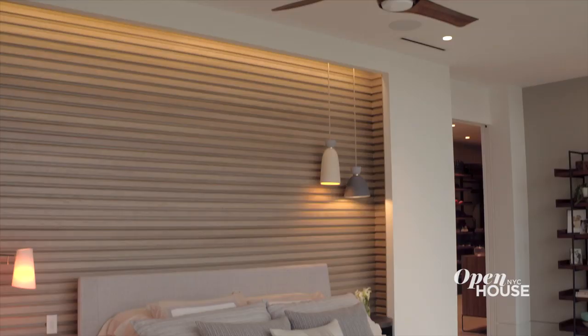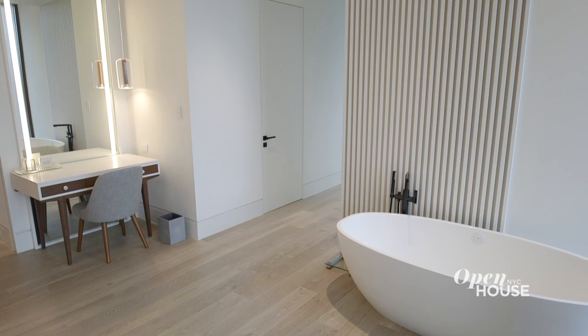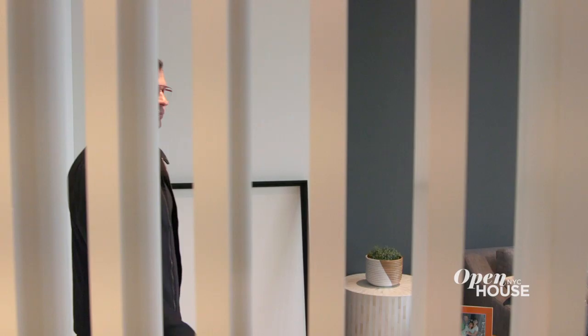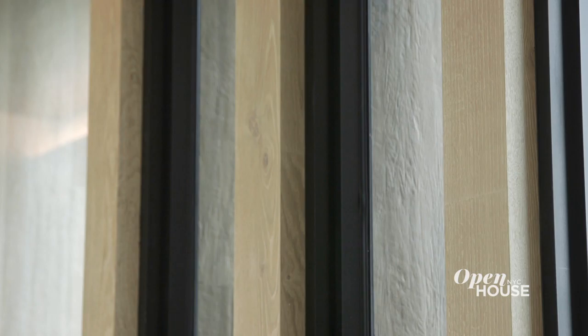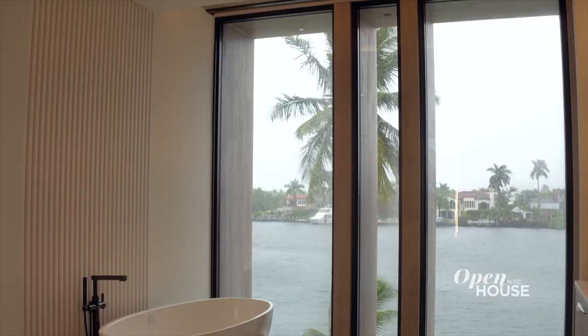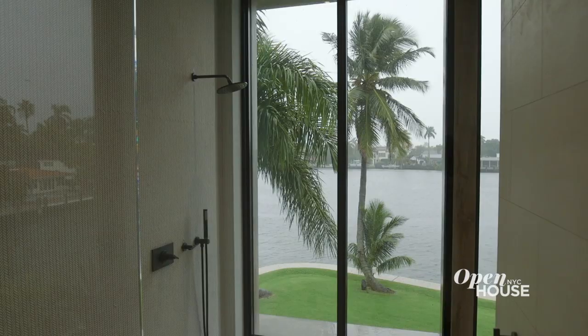The master suite consists of the master bedroom, a sitting area, an expansive master bathroom, closets, and there's also a little gym tucked to the side. Once you enter the master suite, you really get a sense of these vertical fins that I spoke about on the exterior. These fins provide a little more privacy. The bathing areas are really spectacular as well — it's almost like an outdoor shower.